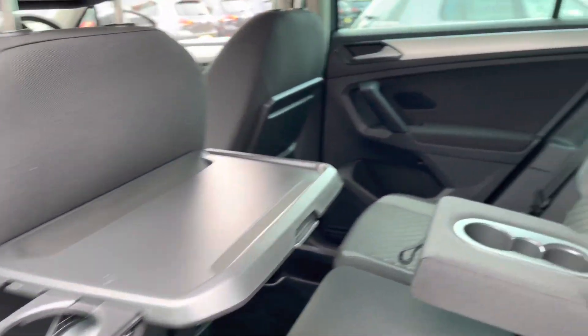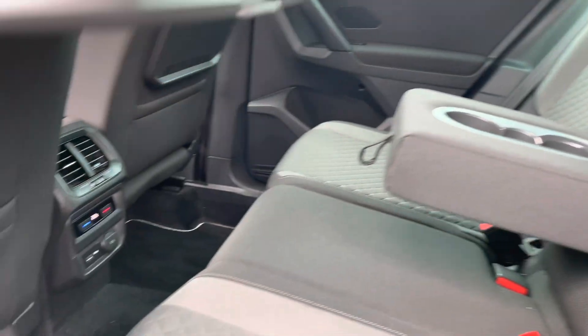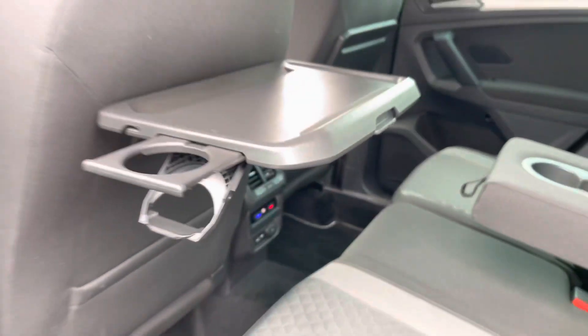Just moving on to the interior at the rear, you've got the cloth seats. You've got your centre armrest with a couple of cup holders. You've also got these picnic tables with a drinks option just on the side.